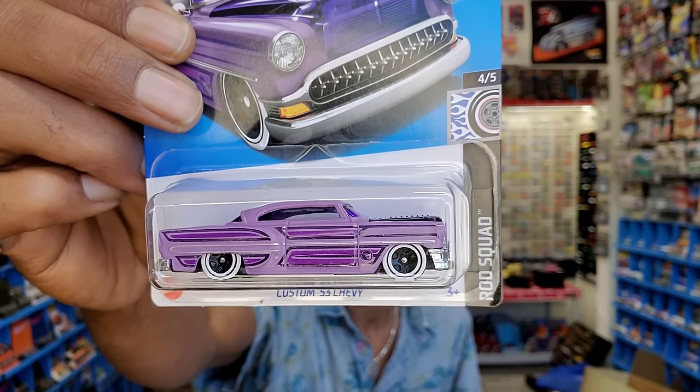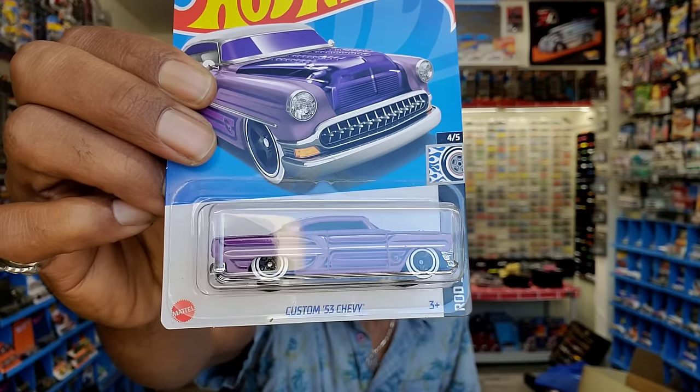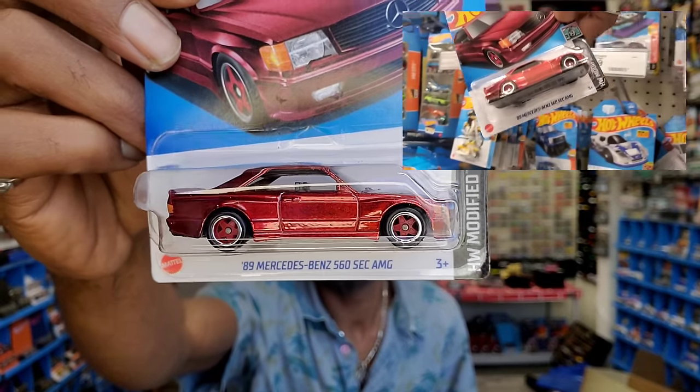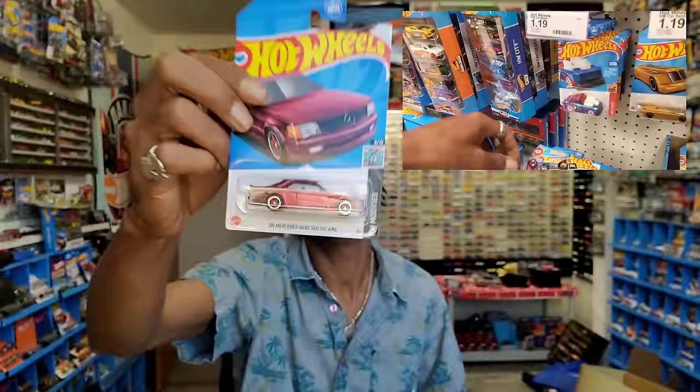We're back - stopped at Target. Found on the front peg: Custom 53 Chevy, which happens to be the D case treasure hunt - you can see the little symbol there on the front quarter panel fender. Gangster paint. DK super - pretty excited to find this thing. There's your 89 Mercedes-Benz 560 SEC AMG. You could get one of these JDM - maybe it was a 500. Those would actually be considered true JDM as well. Stoked to have that super.